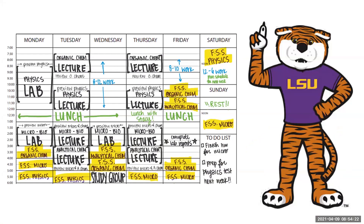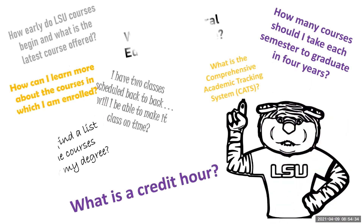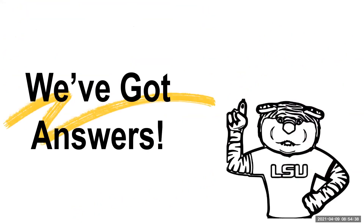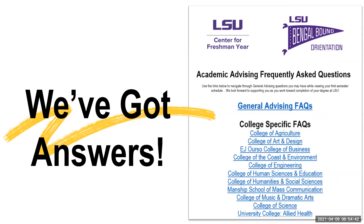You recently received notification that your schedule for your first semester of college is ready for you to review. We know that seeing your first semester schedule can be a bit overwhelming. You may have a few questions, but don't worry, you've got the answers. You received a document of frequently asked questions, and many of the questions you may have will be addressed here.